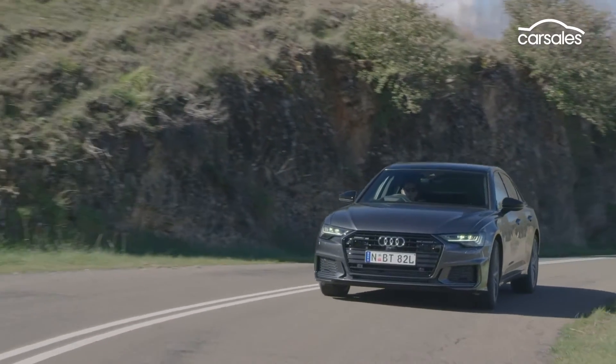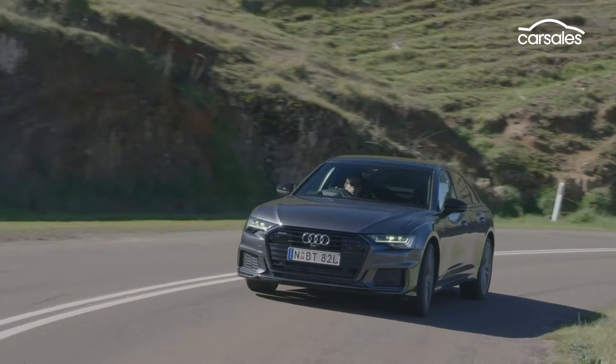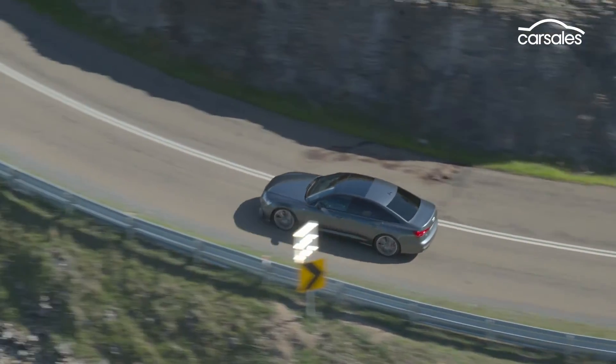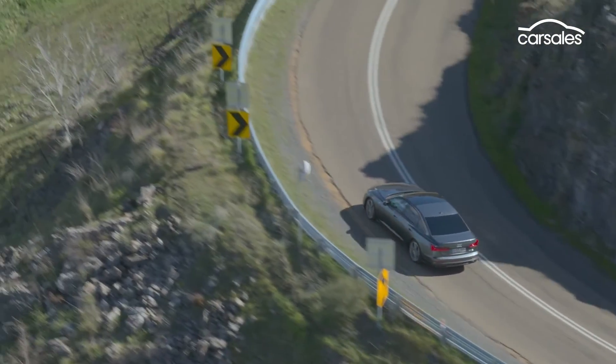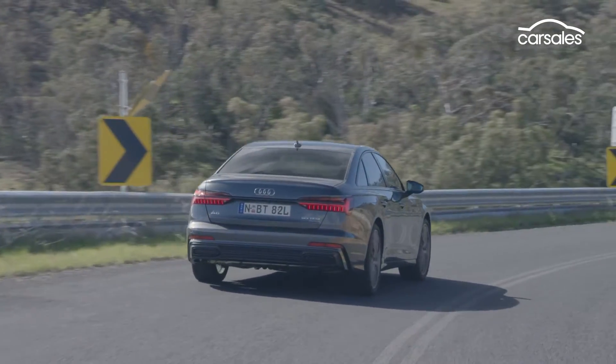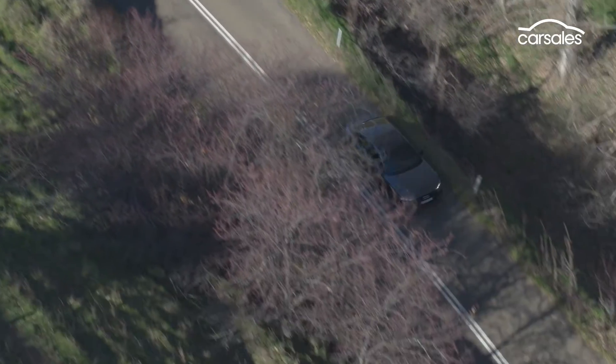The engine is mated to a seven-speed dual-clutch automatic and quattro all-wheel drive, bringing a 0-100 time of 5.1 seconds and respectable fuel economy, which is brought about by a new 48-volt mild-hybrid system.